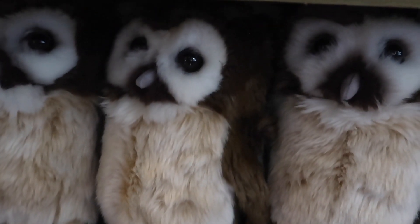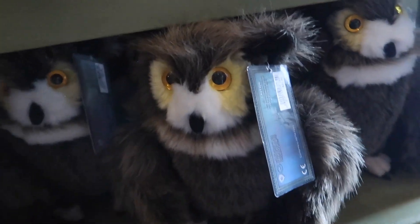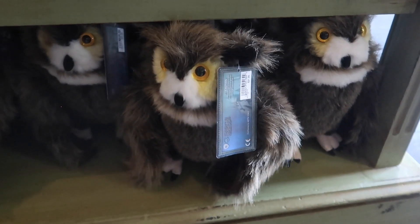Oh my gosh, they really do have a ton of different owls here to choose from. There's a brown one, and then down here they have this really soft, hairy owl with his wings outspread.